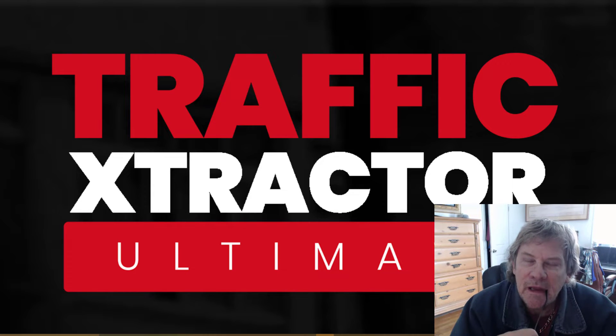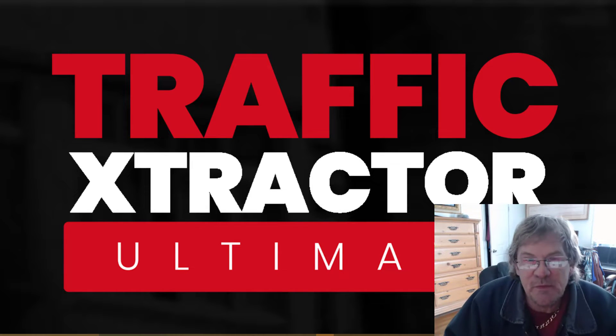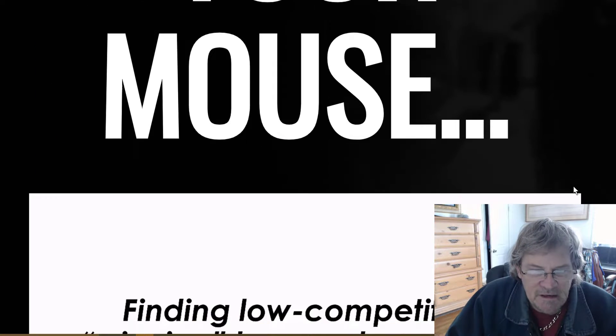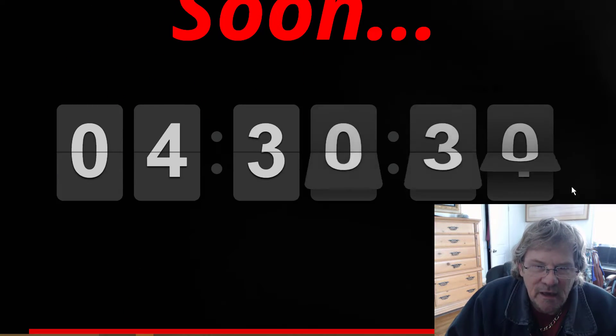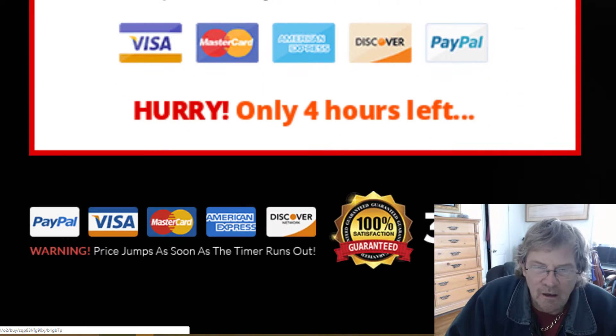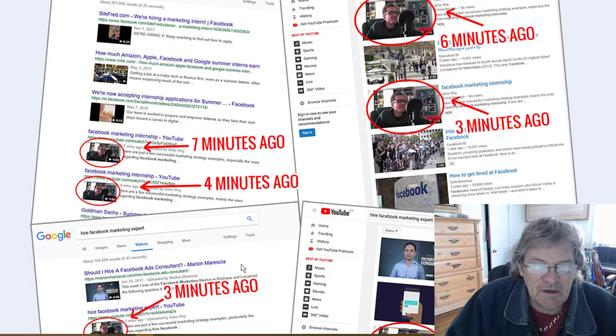Hey guys, Rick Bell here, and we're doing a review of Traffic Extractor Ultimate. This is supposed to be able to get you ranked in YouTube and Google, and for $23.95 you can get this keyword extracting software. I've got it blown up so it's really huge.